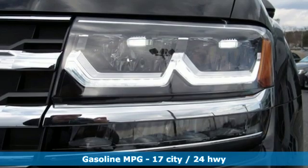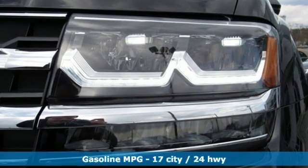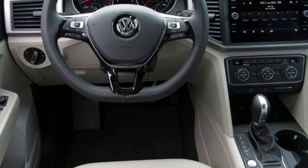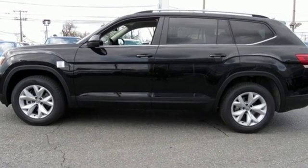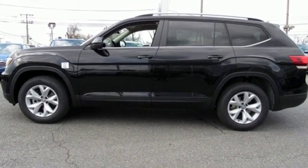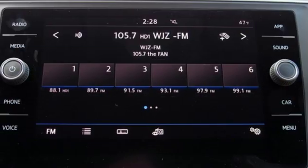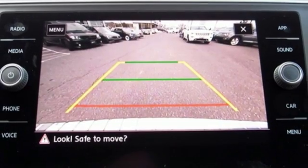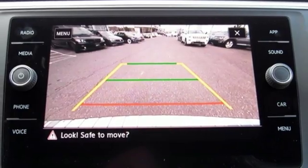Automatic transmission, dual zone climate control, streaming audio, front heated bucket seats, power heated mirrors, external memory control, aluminum wheels, doors and push button start proximity key, and V6 engine. If you've been waiting for the perfect time for a test drive, the time is now. Experience it today.